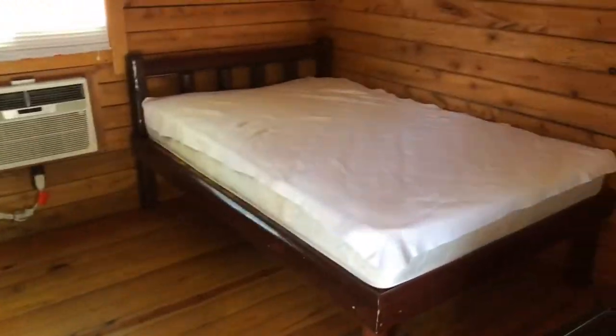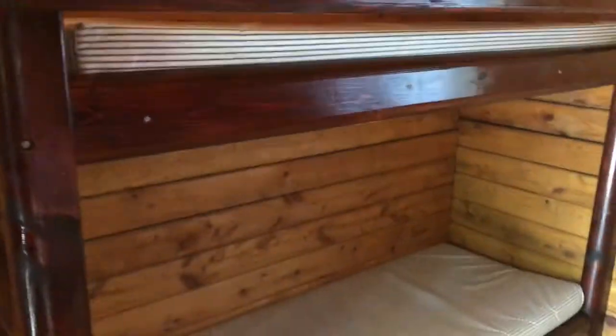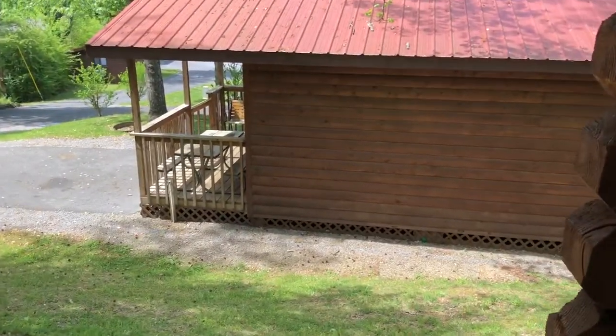This is another one — same thing, except this one has the bunk beds. Same things within the cabin, these are just a little bit smaller. These are on 52, whereas the one I just showed you is 58.